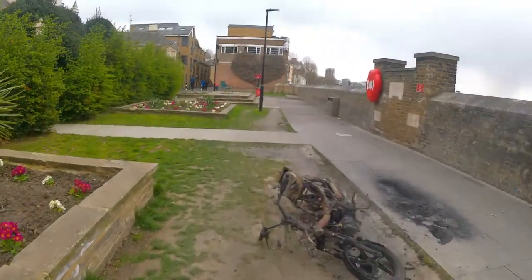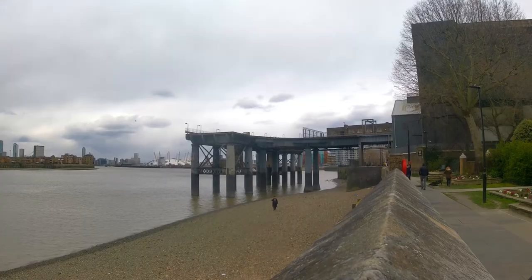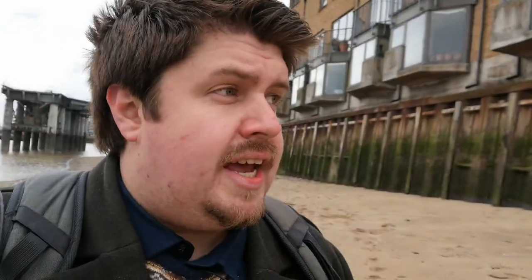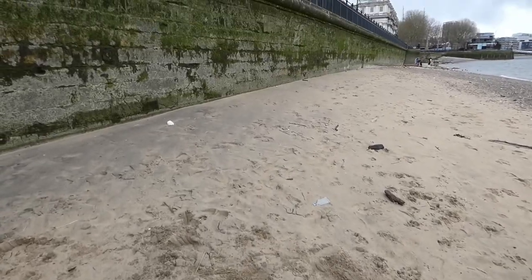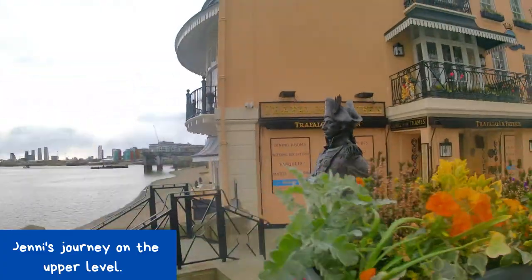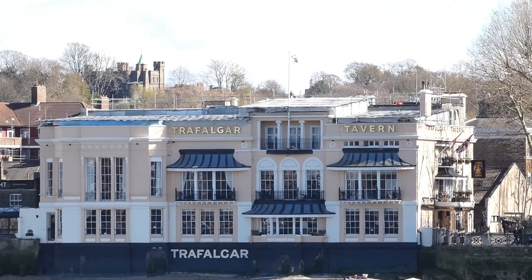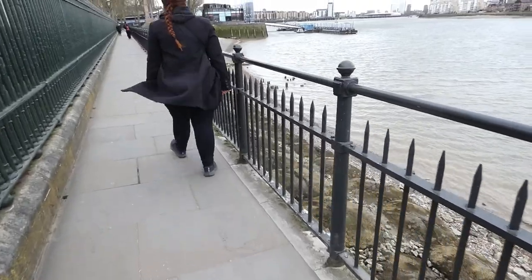Jenny has taken the high road and I've taken the low road — the low tide road, I should say. It's really cool down here, actually walking along the stones and the sand. Jenny's probably quite jealous that she didn't take this route too. It's really cool down here.